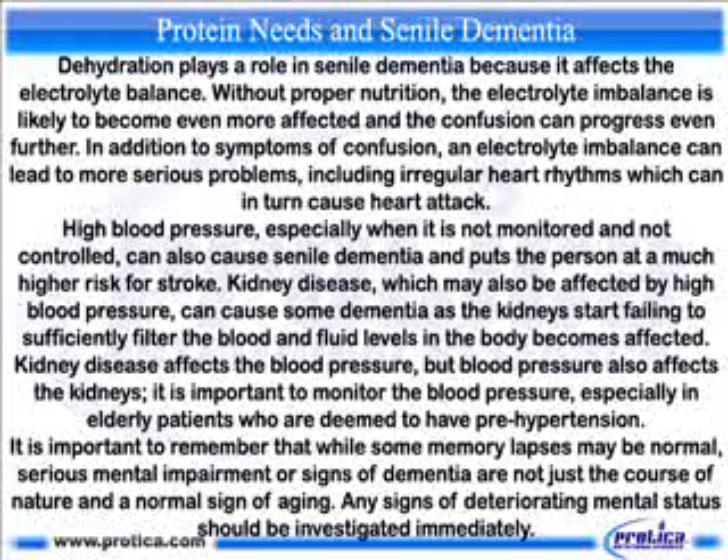Kidney disease affects the blood pressure, but blood pressure also affects the kidneys. It is important to monitor the blood pressure, especially in elderly patients who are deemed to have pre-hypertension. It is important to remember that while some memory lapses may be normal, serious mental impairment or signs of dementia are not just the cause of nature and a normal sign of aging. Any signs of deteriorating mental status should be investigated immediately.